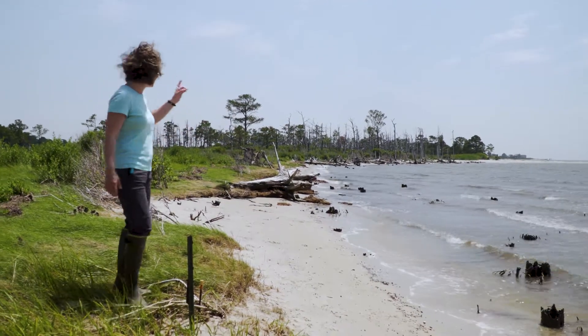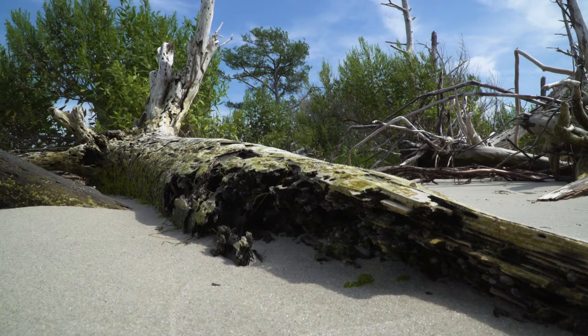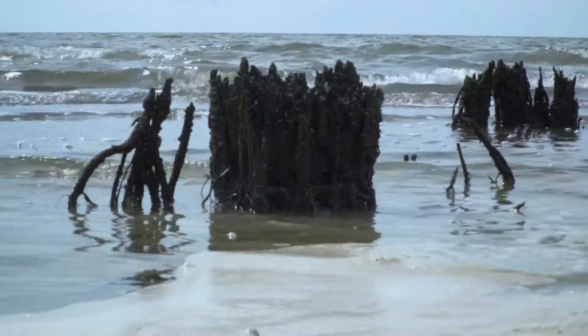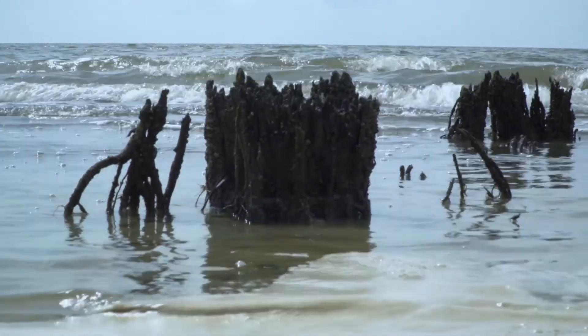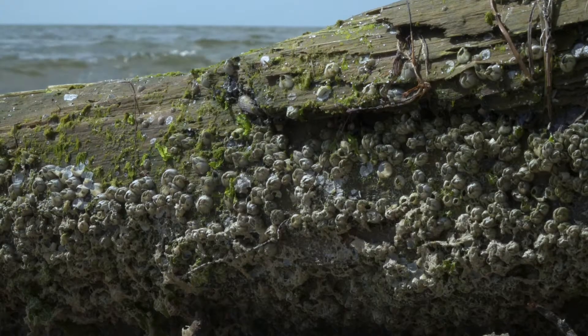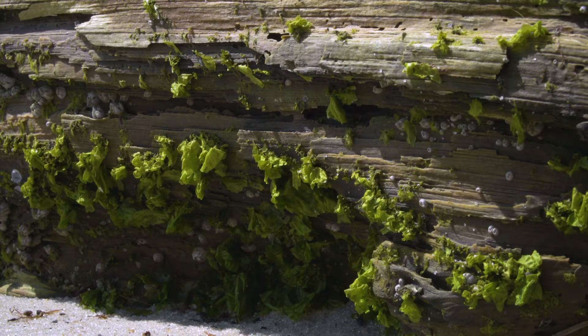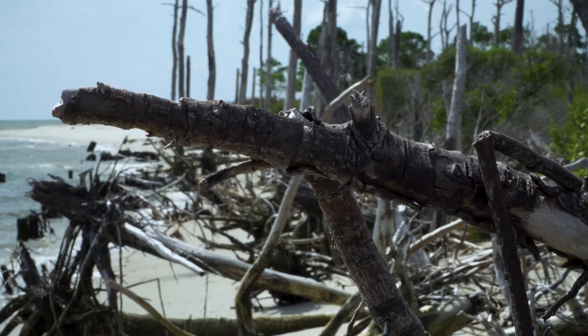And you actually have a good example here on site. See the tree line behind me — those are dead trees from an area that used to be maritime forest, coastal forest. As sea levels have risen, those trees are dying from saltwater intrusion. So you can actually see that habitat migration already occurring here at this site.